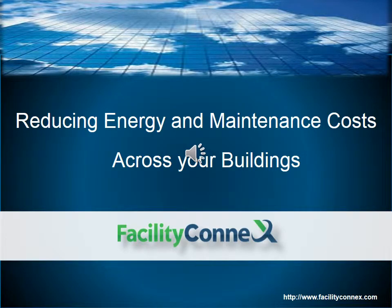Today we'll talk about how you can reduce your energy usage and maintenance costs across your physical plant, your facilities, and your energy intensive buildings.